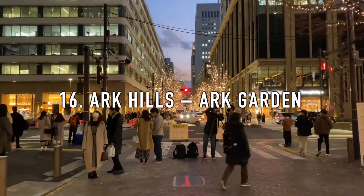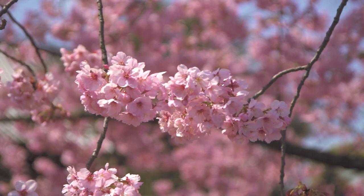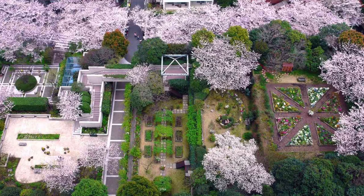16. Ark Garden. Ark Garden is a series of multi-level gardens spread out across several interconnecting buildings that form the Ark Hills Complex. Each area has a different aesthetic, which makes it really fun to walk around in.